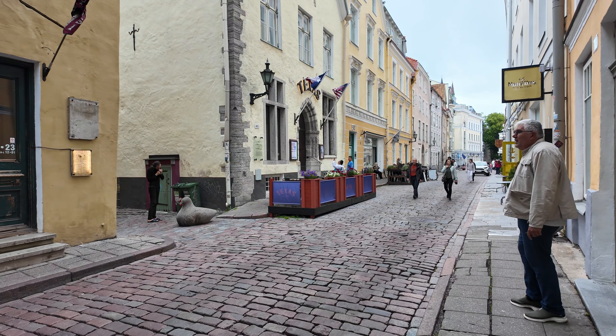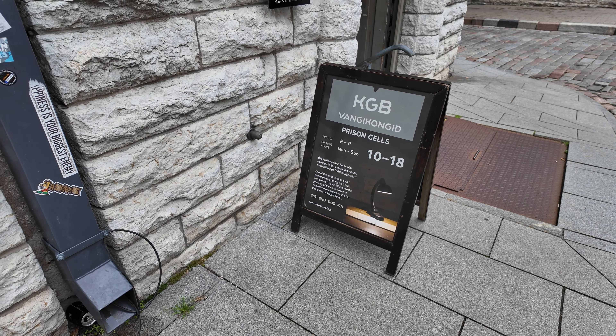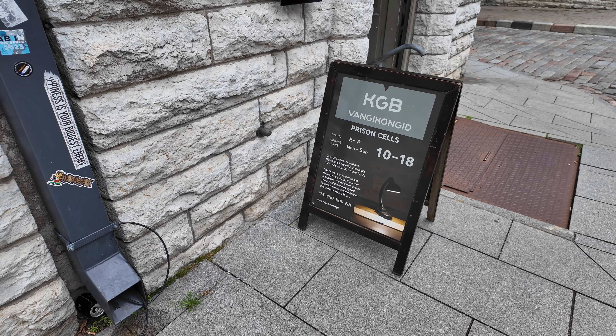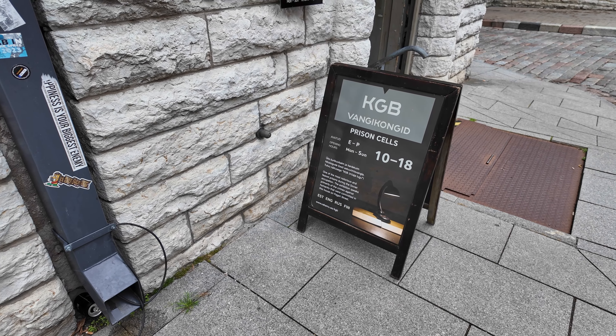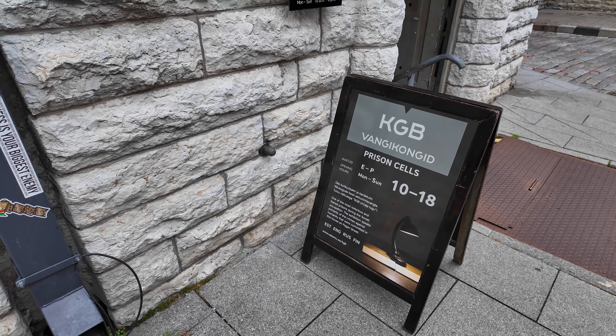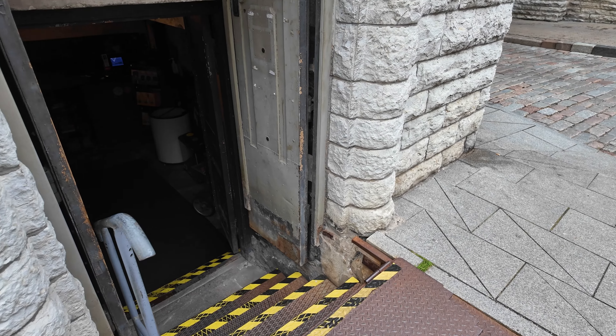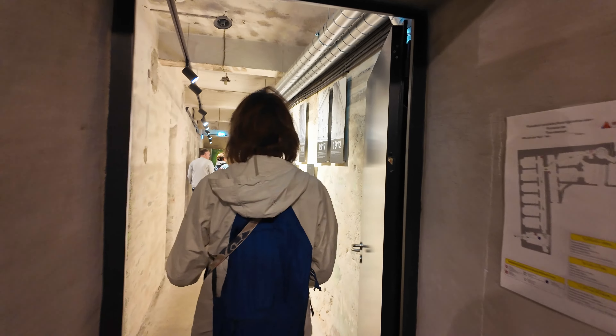Here's a restaurant called Texas with an American flag — maybe it's barbecue. Here's an oyster bar too — what different kinds of places here. One of the most notorious and feared prisons during the Soviet occupation: the exhibition speaks primarily of the crimes against humanity committed in this house on Pargi Street — it's the KGB prison cells. Let's go check it out — something different.